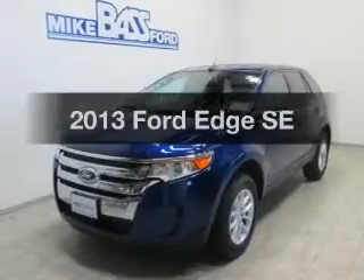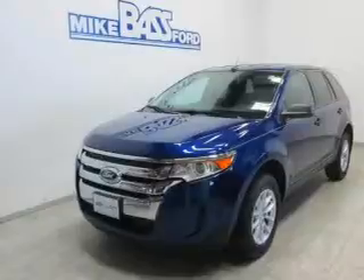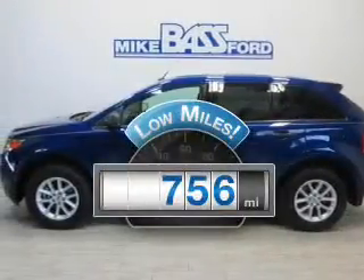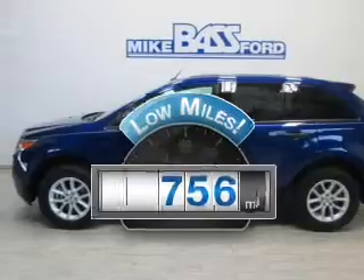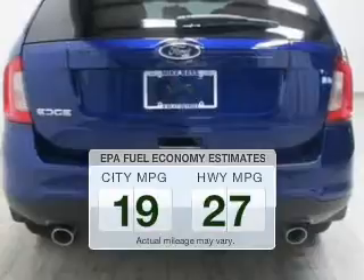Imagine yourself in this 2013 Ford Edge. Travel the roads in style and comfort in this great vehicle. Get more for your money with this vehicle that features low mileage and dependability. In the city or on the highway, you'll spend less time at the pump with this fuel-efficient vehicle.